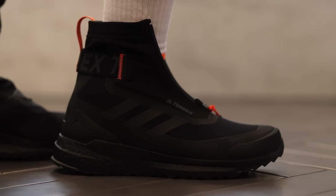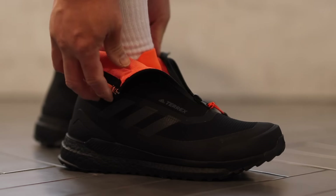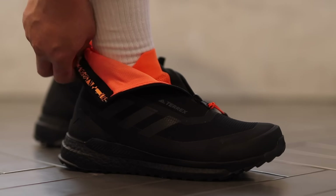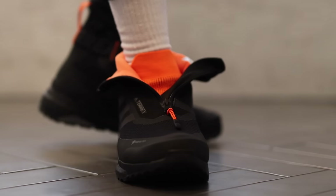Starting off with the runner-ups, we have the Adidas Terrex Free Hiker Cold Ready. Now this is an amazing sneaker — it's very comfortable. It's more of a sneaker boot, though, and so I didn't want to consider it in the countdown. However, for winter sneakers, for fall sneakers, this sneaker boot is absolutely amazing.